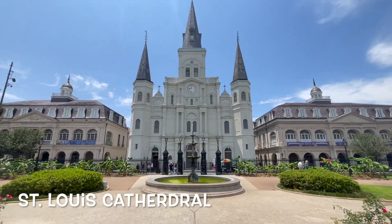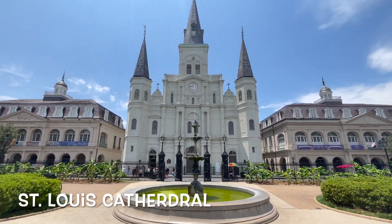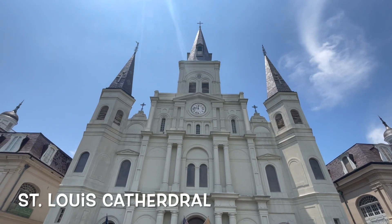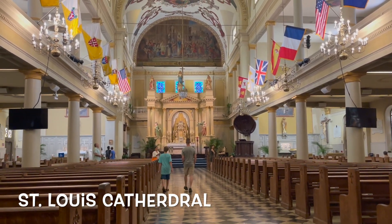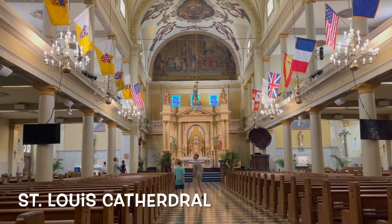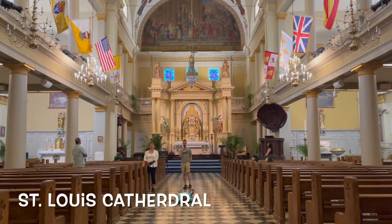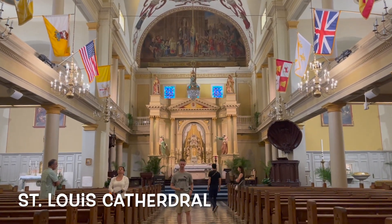Jackson Square is home to the St. Louis Cathedral. It's been there since I think the 1700s. It's pretty big and pretty clean once you go inside of it. I like the inside of it, but I kind of prefer the Mexico cathedrals — they're sort of dirtier and they just have a different vibe. This seemed a bit too clean for me.